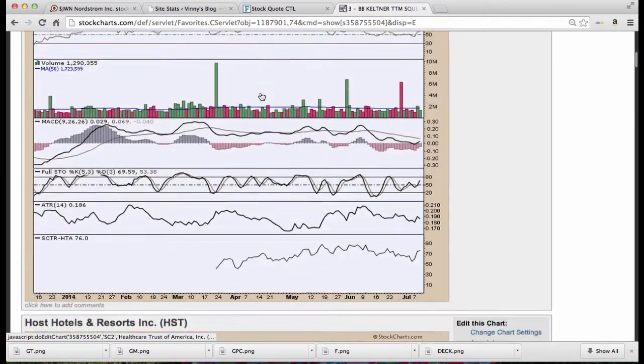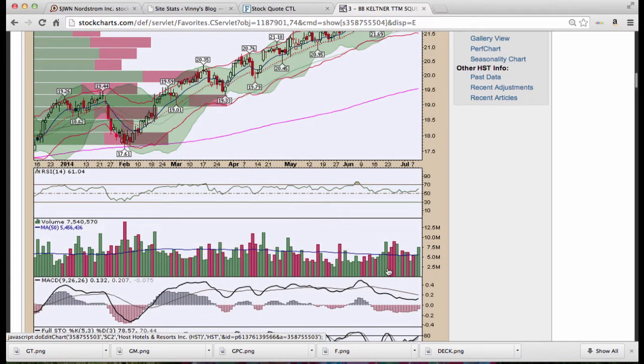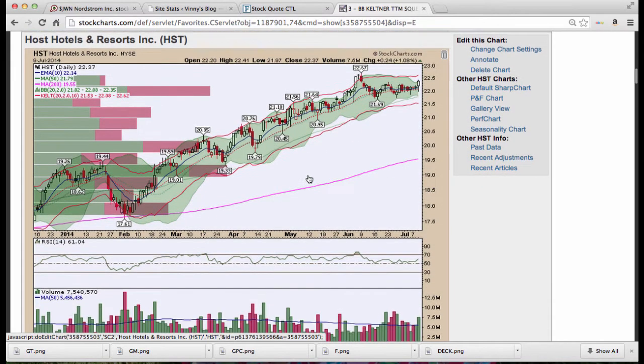Healthcare Trust of America (HTA) — with increased volume and RSI moving higher we could see higher prices. Host Hotels — narrow Bollinger Bands with support at the Kirby level. Look at all the green volume building in this Kirby bar; I'd like to see a break to the upside on higher volume. MACD is turning, stochastics has already led the way, and RSI continues to turn higher. That looks good on HST.